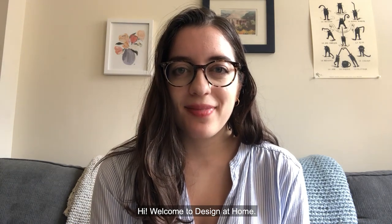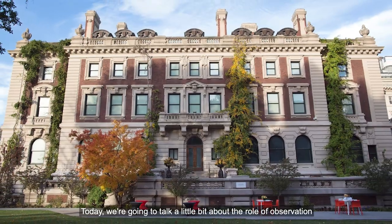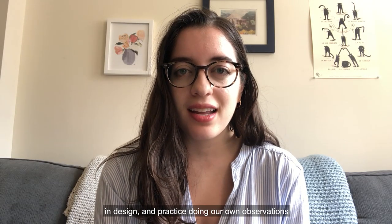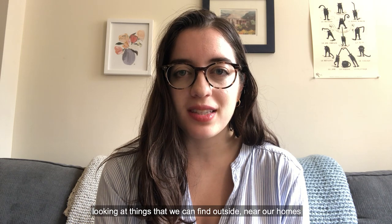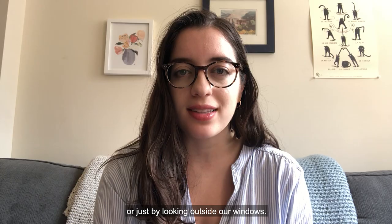Hi, welcome to Design at Home. I'm Emily, an educator at Cooper Hewitt Smithsonian Design Museum. Today we're going to talk a little bit about the role of observation in design and practice doing our own observations, looking at things that we find outside near our homes or just by looking outside our windows.